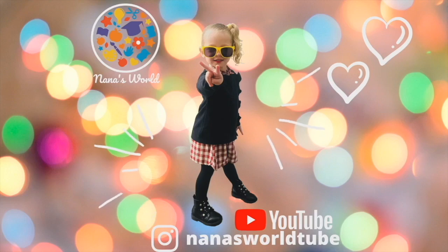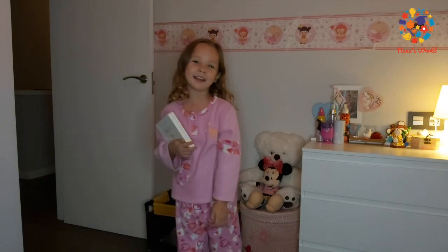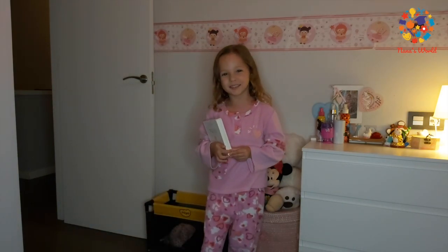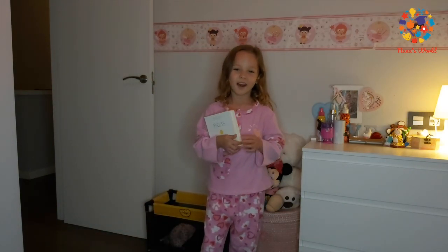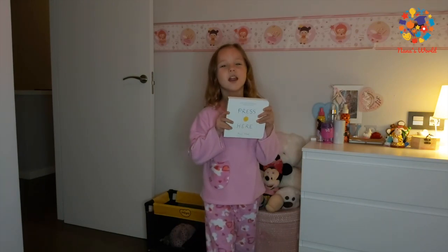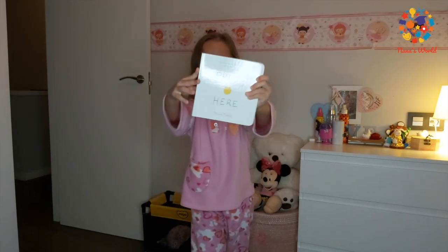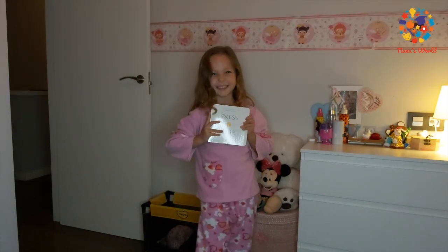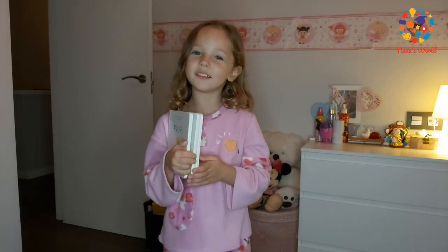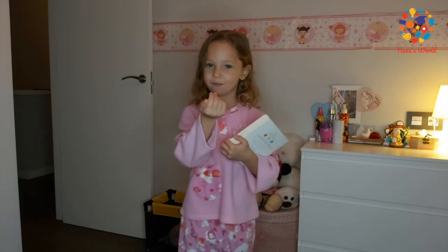Come and see what's on Nana's TV! Hey girls, welcome back to my channel. Today I'm going to read you one of my favourite stories. It's called Press Here. Make yourself comfortable, get a cup of tea, and follow me.